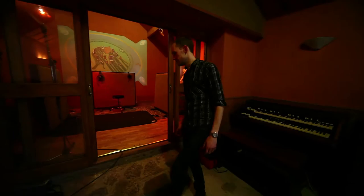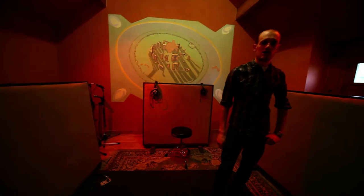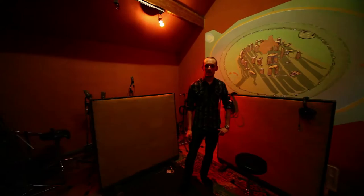In through here is where we normally do most of the drums and other instruments that require more of a live ambience. Stonehenge on the back — that's the kind of hippie vibe of the place, the original hippie vibe — but it's quite a lively sounding room. Drums just sound fantastic in here really.